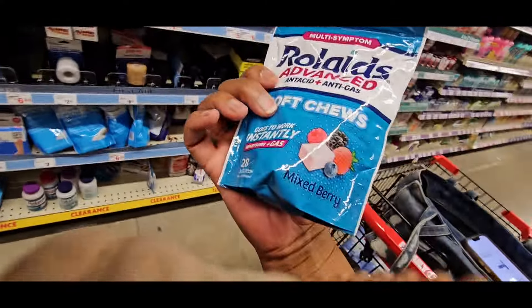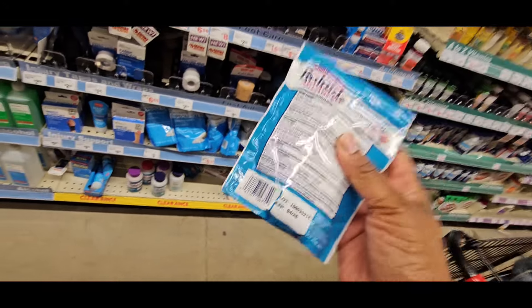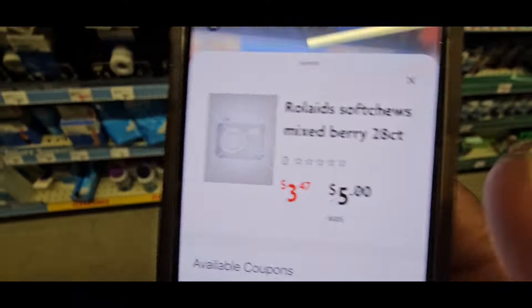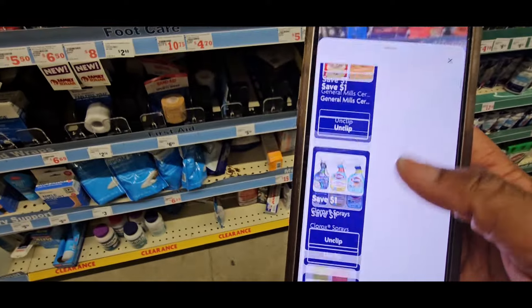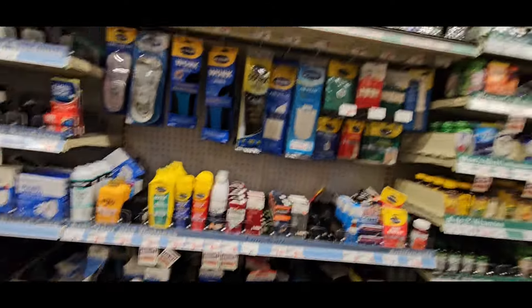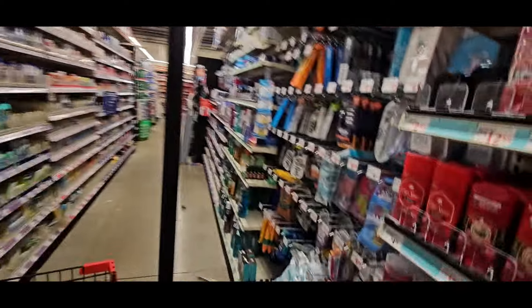The Rolaids Chews — scan those because they've been down there a long time. I scanned the chews and they came up as $3.47, but it's not bringing up a coupon for me. When I looked at them, they're expired. So let's leave that alone.